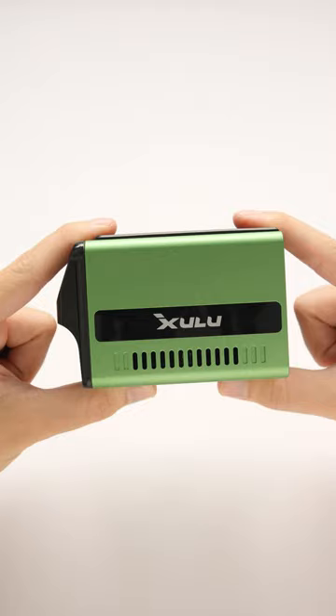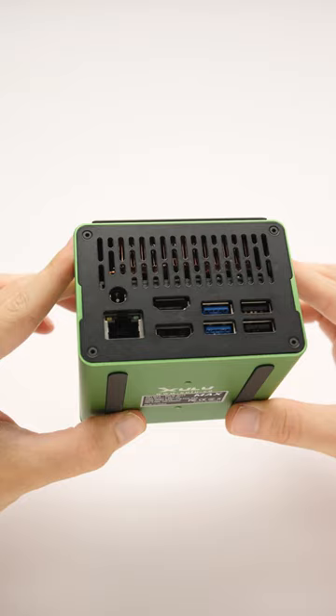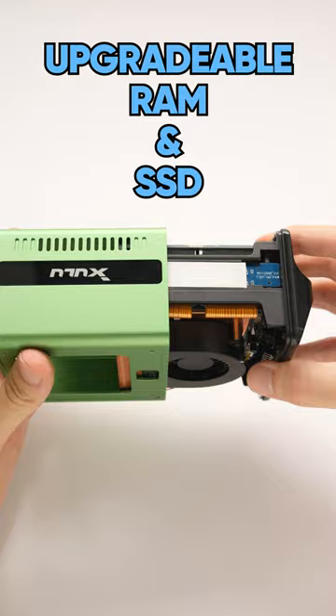It has three USB ports on the front with a tiny screen to track system temps, and it even has more on the back. The coolest thing is that it's upgradable — all we have to do is remove the screws, and then we can see the magic that makes all of this possible.